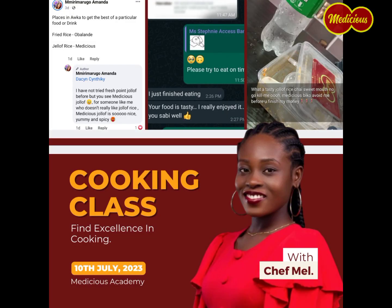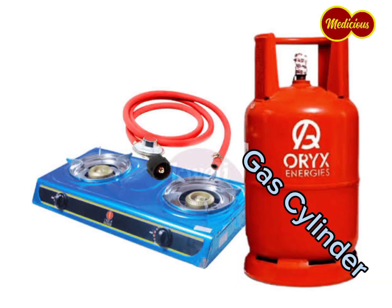This is Malicious Academy. In this video, I'll be showing you the five essential tools needed to get one started for yourself. Essential tool number one: your cooking utility.